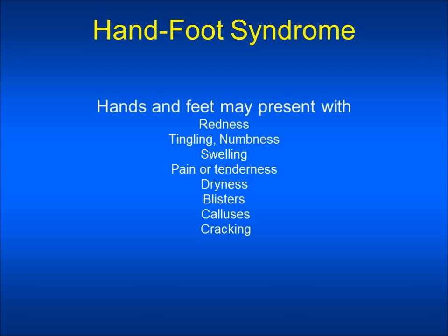Hand-foot syndrome may present with redness, tingling, numbness, swelling, pain or tenderness, dryness, blisters, calluses, or cracking of the palms of the hands or the soles of the feet.